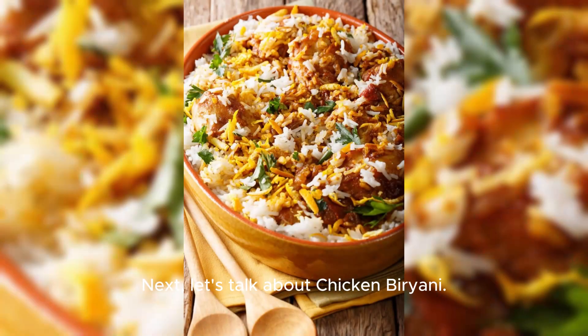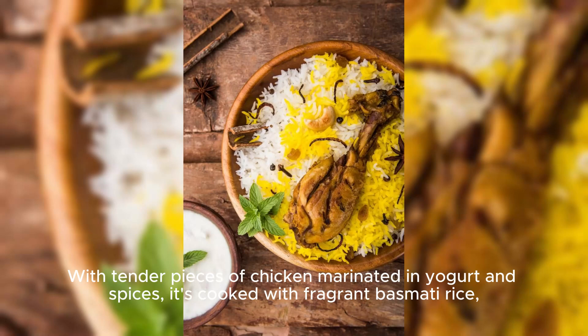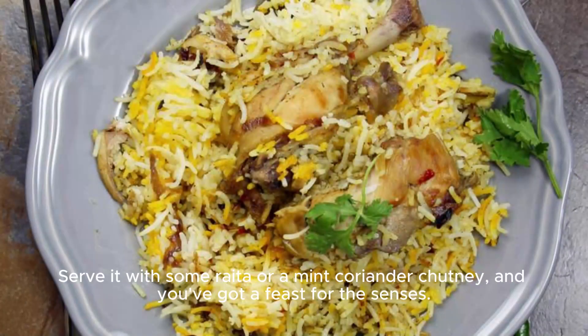Next, let's talk about Chicken Biryani. This aromatic, spiced rice dish is a true masterpiece of Indian cooking. With tender pieces of chicken marinated in yogurt and spices, it's cooked with fragrant basmati rice, which gets infused with the flavors during the long cooking process. Serve it with some raita or a mint coriander chutney, and you've got a feast for the senses.